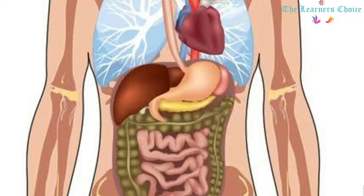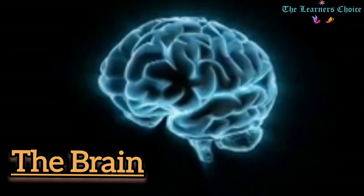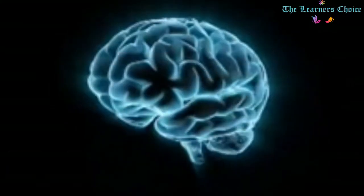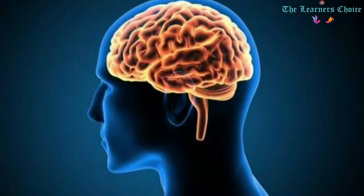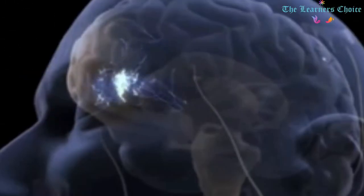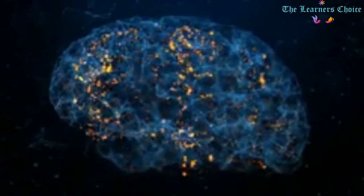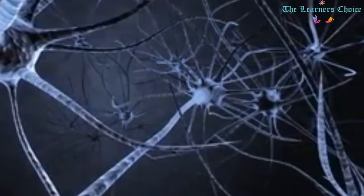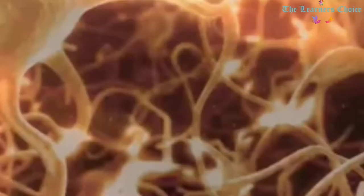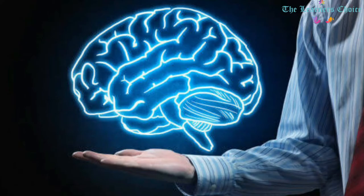Now we will take an insight into these internal organs one by one. The Brain: When it comes to our body, the brain is the boss. It is one of the most important organs, located in our head and protected by the hard skull. It looks like a grey wrinkly sponge and controls almost all our actions. It is where we think, feel emotions, make decisions, and control the rest of the body by sending and receiving signals.